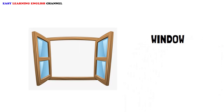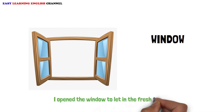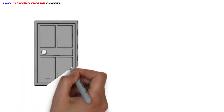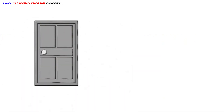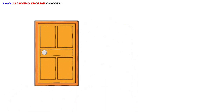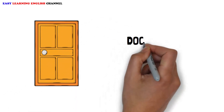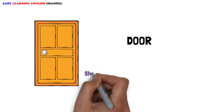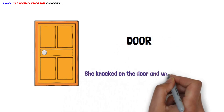Window. I opened the window to let in the fresh breeze. Door. She knocked on the door and waited for a response.